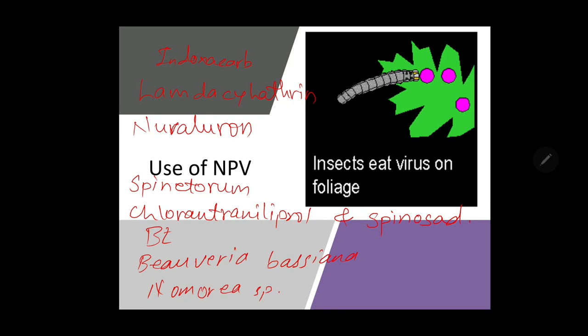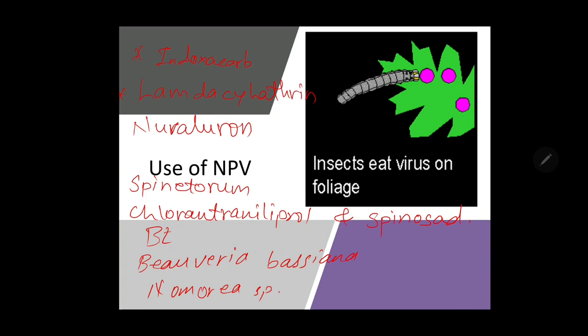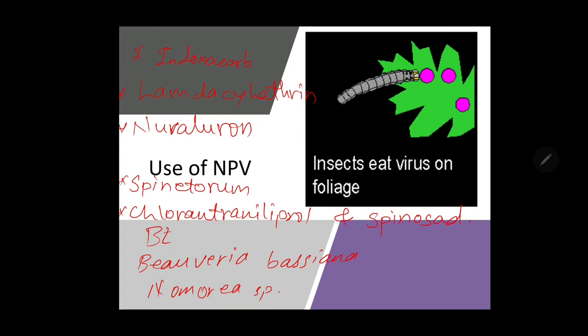We suggest avoiding repetition of the same insecticide and taking proper doses. Proper precautions must be taken during application of insecticide on the plant. Avoid applying insecticide on head-height cotton crop without a mask or without any head protection.